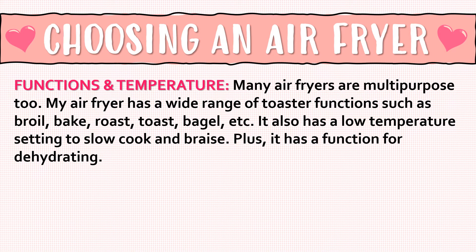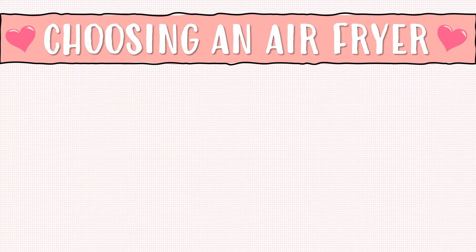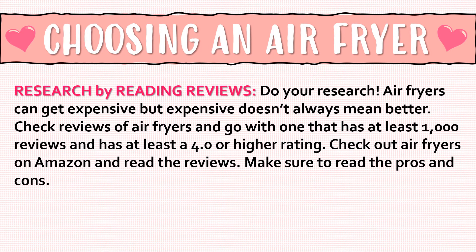Next up is function and temperature. Many air fryers are multi-purpose. My air fryer has a wide range of toaster functions such as broil, bake, roast, toast, and bagel. It also has a low temperature setting to slow cook and braise, plus a function for dehydrating. Some air fryers have presets that take the guesswork out of frying wings, fries, nuggets, snacks, and veggies. Make sure you pick one that has a 390 to 400 degree range, because most meats are cooked at about a 400 degree temperature.